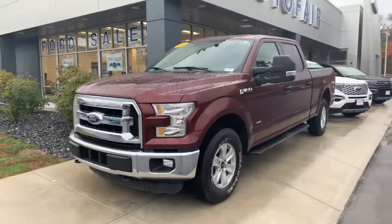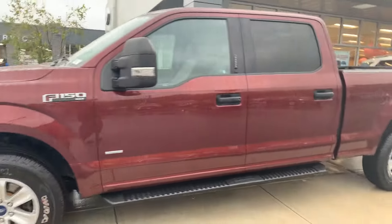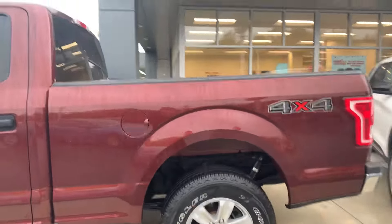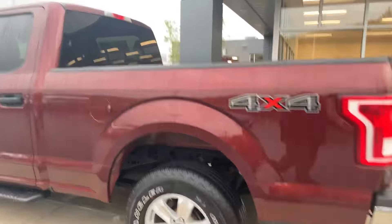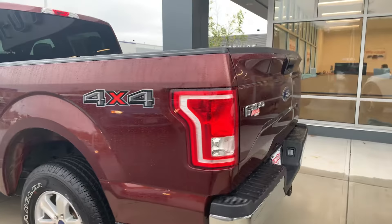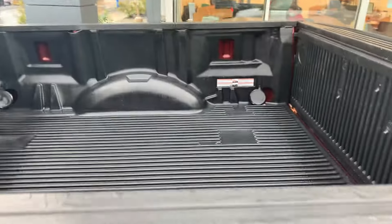Derek, hi, my name is Joshua with Auto Fair Ford in Haverhill. I wanted to show you this F-150 4x4 EcoBoost Super Crew. This one's got the six and a half foot bed — beautiful — it's got a bed liner in it.